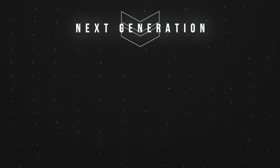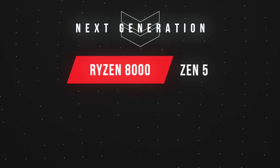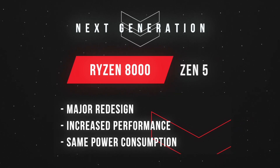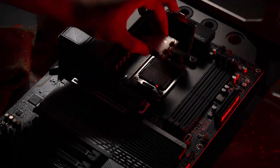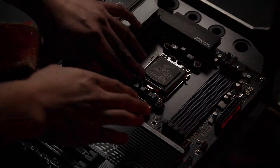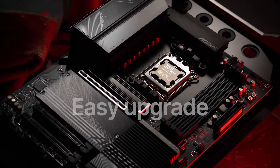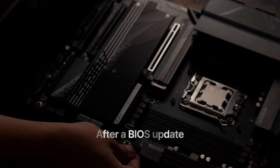The next generation of Ryzen processors will be called the Ryzen 8000 series and they are based on Zen 5 architecture. Zen 5 is a major architectural redesign focused on efficiently increasing performance. However, the higher TDPs introduced with the Ryzen 7000 series are here to stay. The new Ryzen 8000 series processors will slot into the existing AM5 motherboards. The overall layout of chips underneath the heat spreader is not fundamentally changing, so it will be an easy upgrade for all Ryzen 7000 owners.